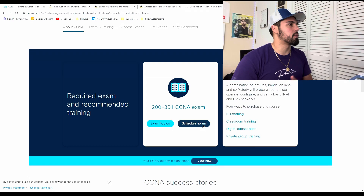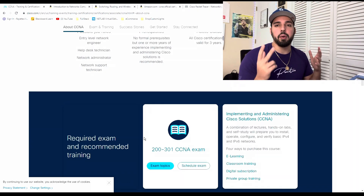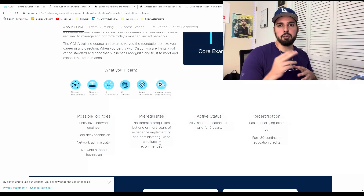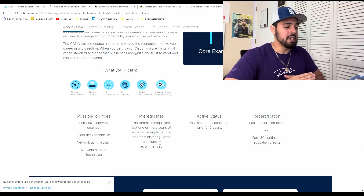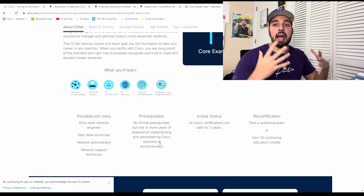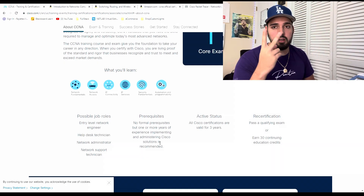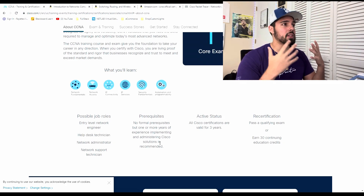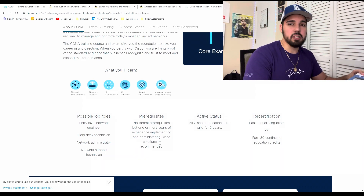We're here at the CCNA website for the 200-301 exam. The reason I put three months for this video is because everyone's going to be different. I personally took about three months — compared to other certifications that took about a month, the CCNA is a lot of stuff. I even had to take two tries. On my second try I finally passed, but I'll show you everything I did to pass this in under three months.